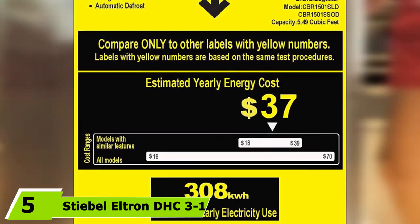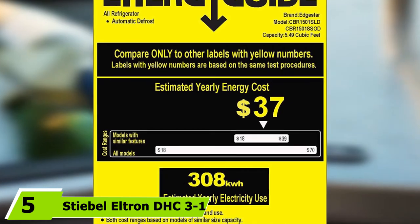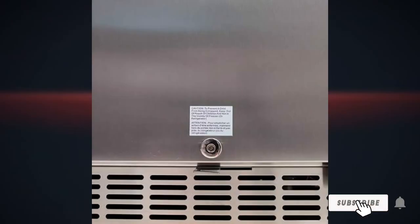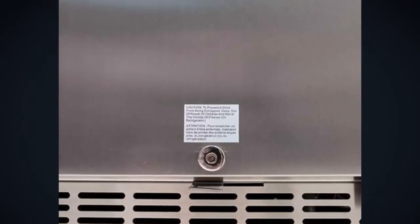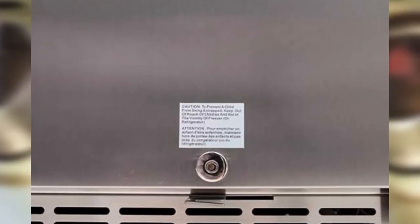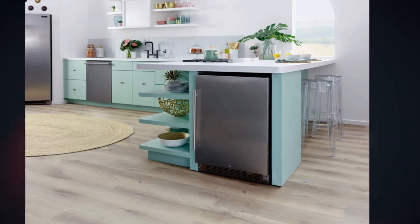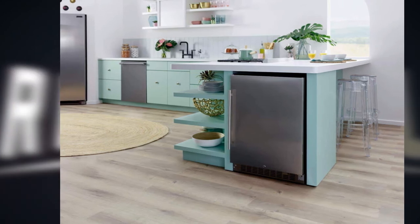The number 5 position is held by the Edgestar 142-can built-in beverage cooler. We found that the best Edgestar outdoor refrigerator currently available would be the Edgestar CBR501401SLD 142-can built-in beverage cooler. The product features a large internal storage compartment that can keep up to 142 cans of soda, beer, and other beverages cold at the same time. The internal capacity equals 5.49 cubic feet, which means the refrigerator can also be used for items like food, containers, and even bottles of wine.